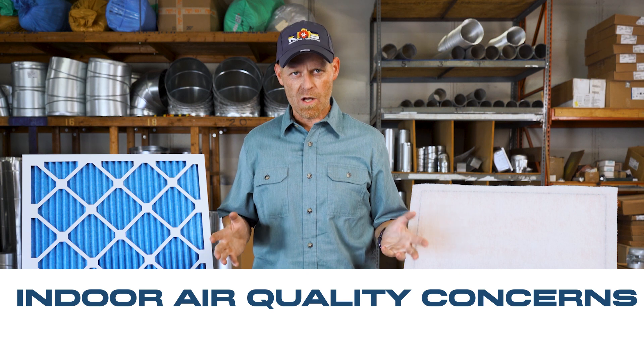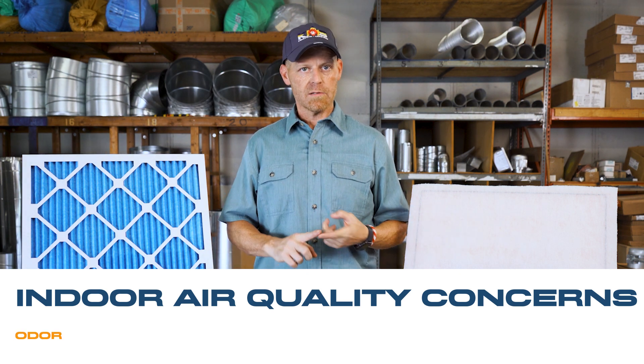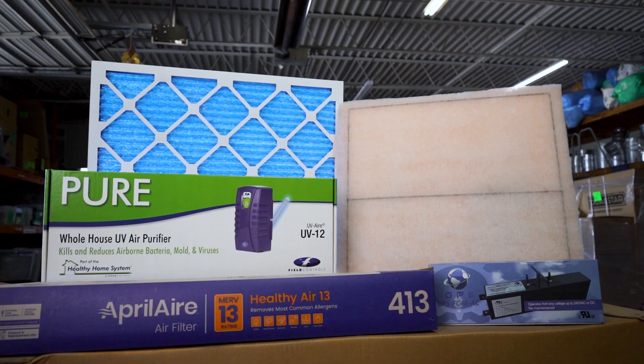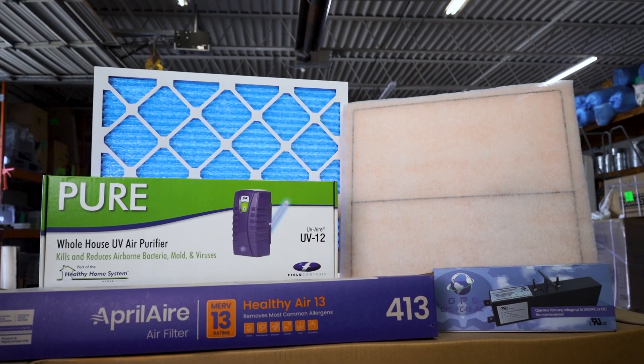Here are some common air quality concerns that you need to be aware of that we see here at KMS: odor, dust, pollen, pet dander, mold and mildew, and in most cases, allergies. These can all be eliminated within your home by using upgraded IAQ products.